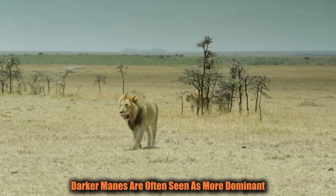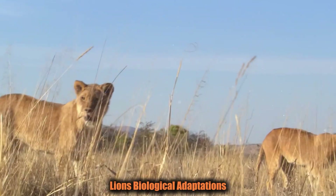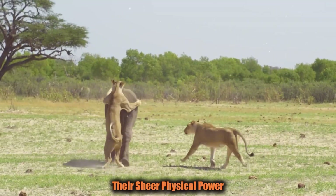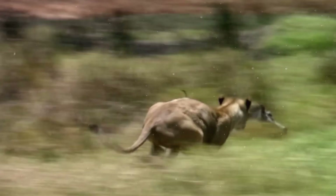Lions with fuller, darker manes are often seen as more dominant and more likely to take charge of a pride. Lions' biological adaptations make them one of the most efficient predators in the animal kingdom — their sheer physical power combined with sensory enhancements places them at the top of the food chain in their natural habitat.